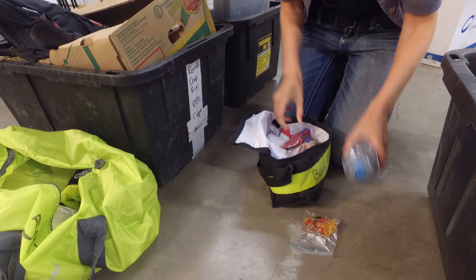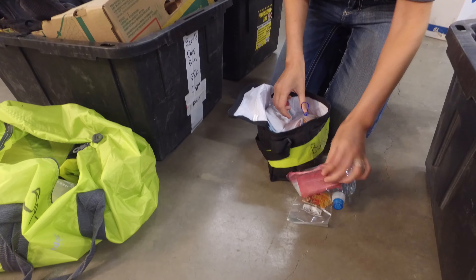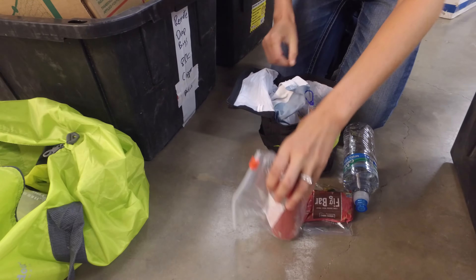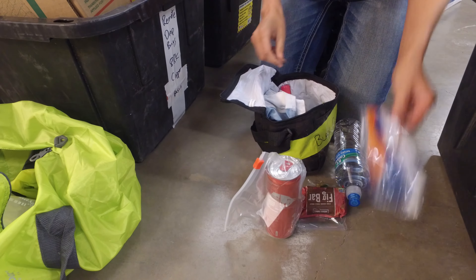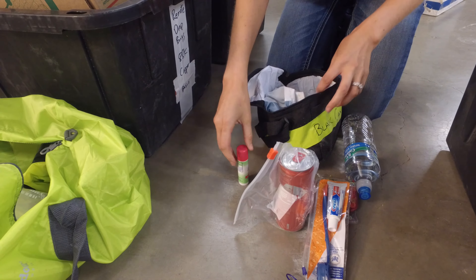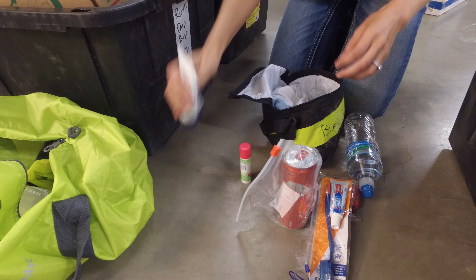Gummy bears. Water. Old fig bar. A Red Bull. They need to brush their teeth. Sunblock. Aquaphor. Water.